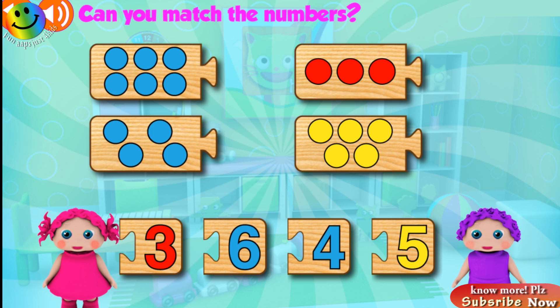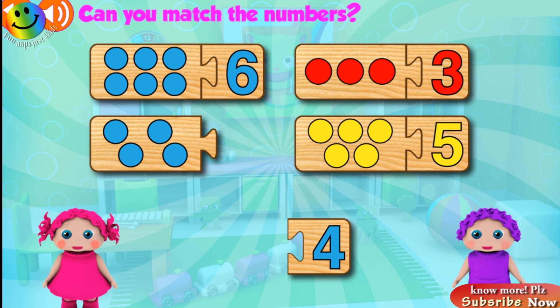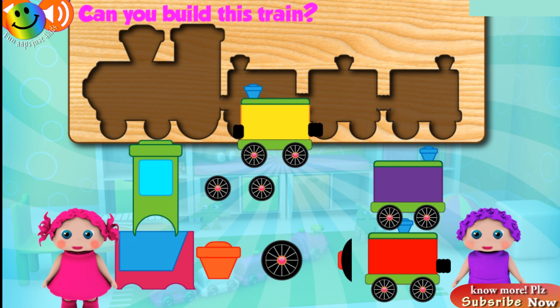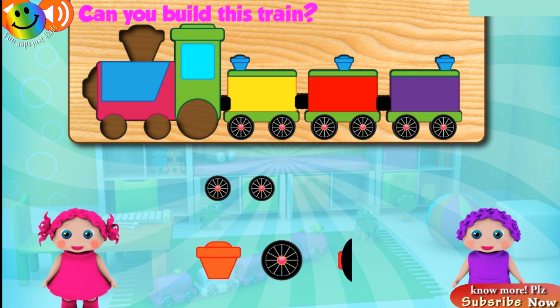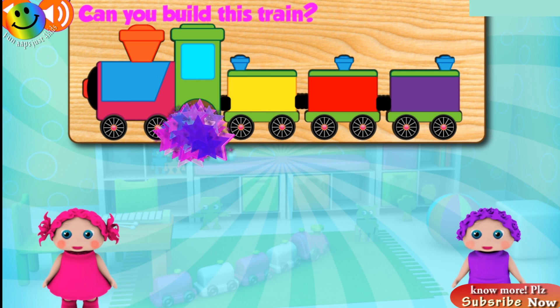Can you match the numbers? Six! Good job! Three! Awesome! Five! Fantastic! Four! Yay! Can you build this train? Good job! Great! Great! Great! Awesome! Awesome! Great! Great! Yay!